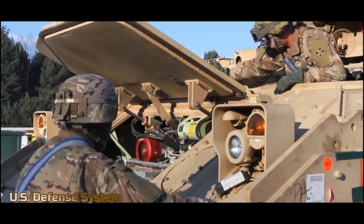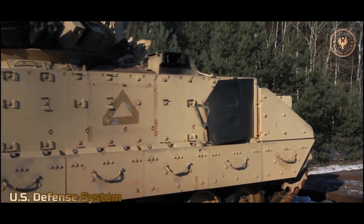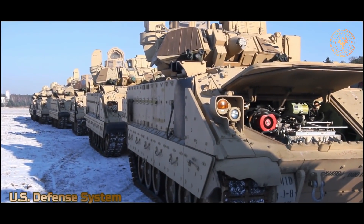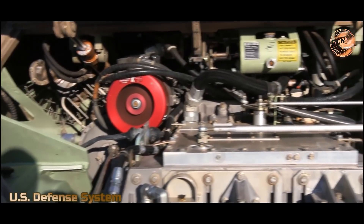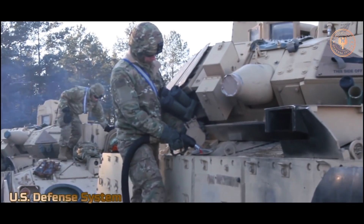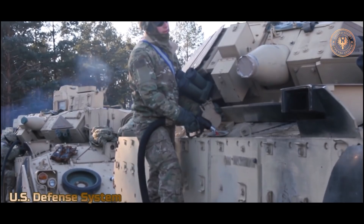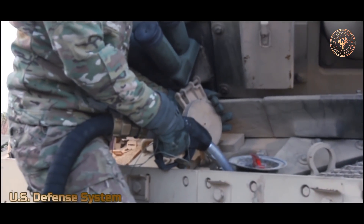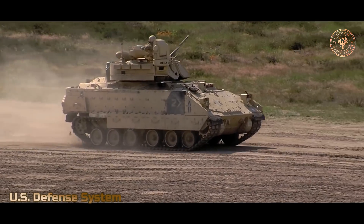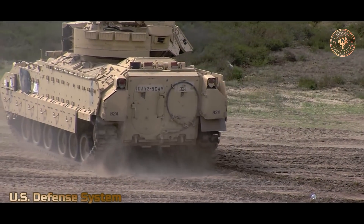With a power-to-weight ratio of 20 horsepower per ton, the Bradley can reach a top speed of 40 miles per hour (64.4 km/h) on paved roads. In comparison, the M1 Abrams tank is powered by a 1,500 horsepower engine and travels at 30 miles per hour (48.3 km/h). The Bradley models have a fuel capacity of between 175 and 197 gallons (662 to 746 liters). An upgraded M2A2 Bradley has a 600 horsepower engine delivering a power-to-weight ratio of 24 horsepower per ton.